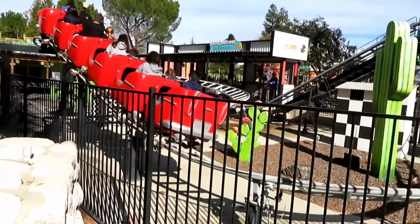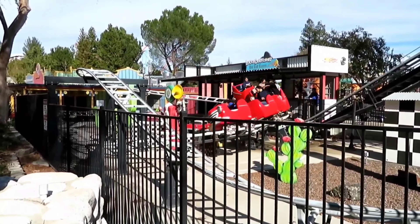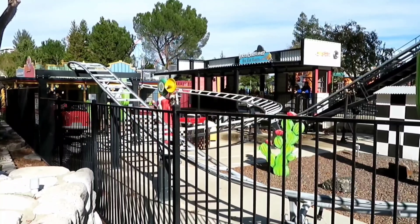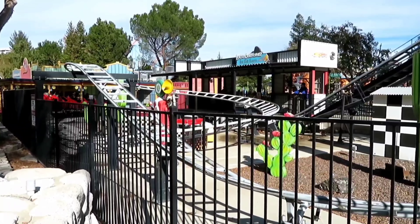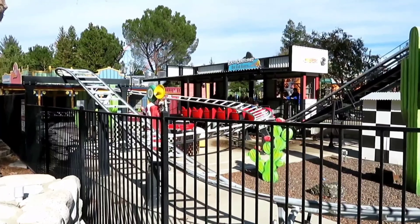Number 19: Speedy Gonzales Hot Rod Racers. There's not a whole lot I can personally say about the ride, as it's about as small as a kiddie coaster can get. The drop doesn't really pull any force, and the helix is pretty boring. There's definitely no airtime found anywhere, making this a perfect starting coaster for kids.